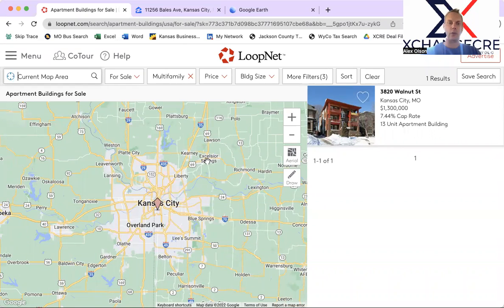Hey guys and gals, this is Alex Olson with 1031KC, where we talk about what's good and bad about different multifamily properties as they come on the market here in Kansas City, and why you may or may not want to choose these for your 1031 exchange.